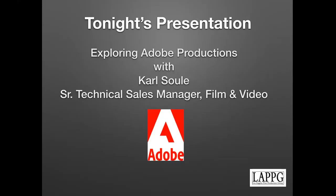Welcome to our second online meeting. I'm Wendy Woodhull, Executive Director of the Los Angeles Post Production Group. For those of you who aren't familiar with LAPPG, we've been around for about 12 years. We are a professional industry group that meets monthly — we network, learn about new technologies, workflows, and advice. Tonight's presentation, we're going to be exploring Adobe Productions with Carl Soule, Senior Technical Sales Manager, film and video at Adobe.